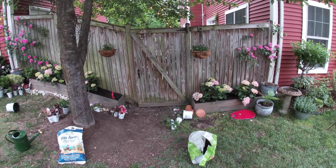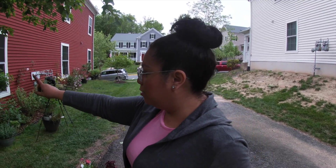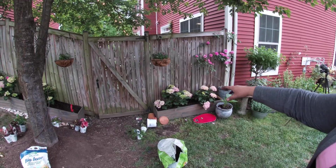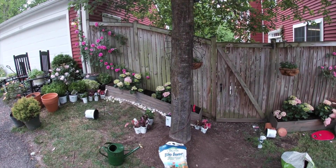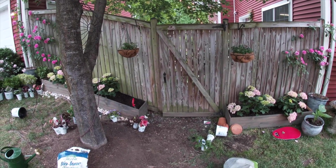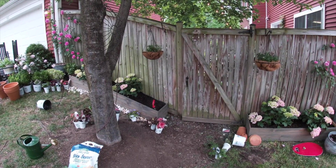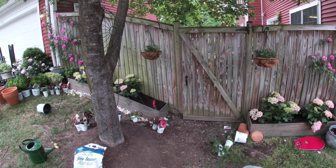We went ahead and did one good size one and one small one. There's a smaller one on this side and then a bigger one coming in. On that side we decided to do the little one because there's a lot of traffic right here — the kids decide to pass through there. So for now that would work until they get used to the garden having the blooms coming out.